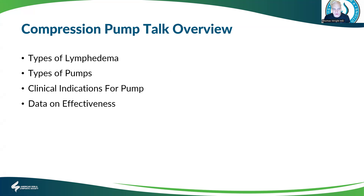I'm going to go over the types of lymphedema, types of pumps, clinical indications for pumps, and data on effectiveness.